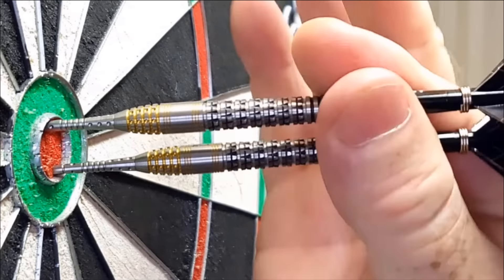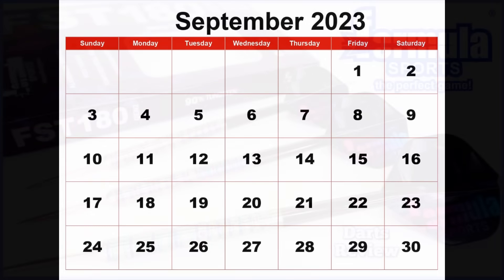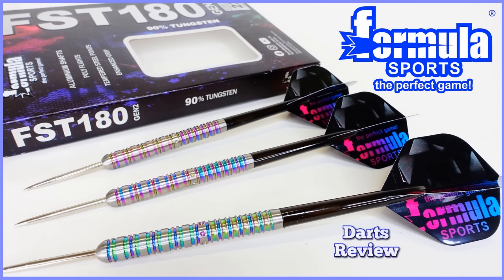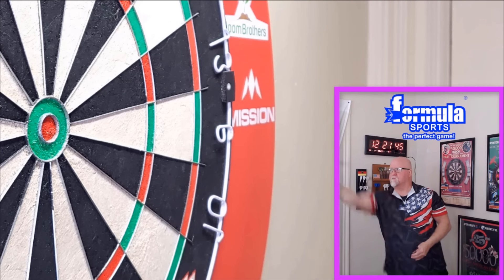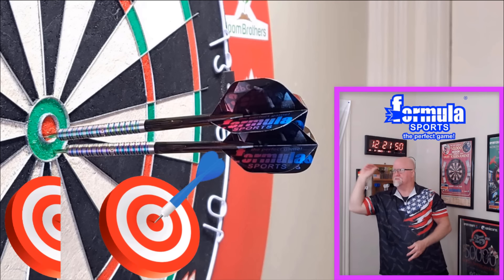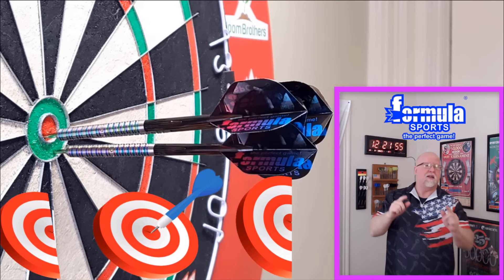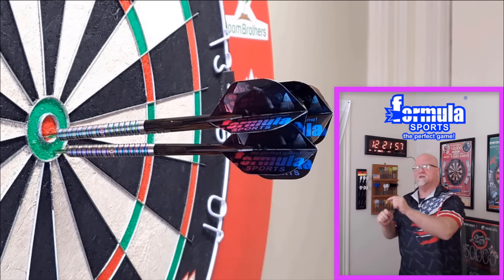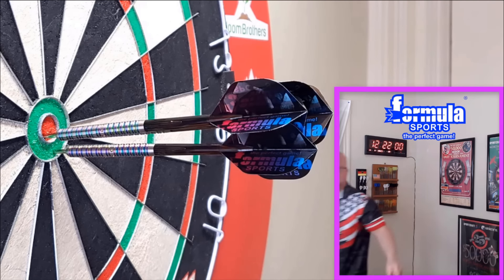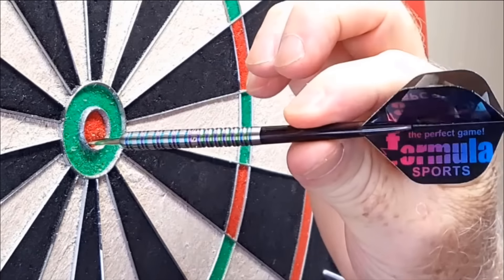Another surprise heading into September — the Formula Sports FST 180 Gen 2 darts. Simple design here, incredibly affordable. I picked these up on Amazon USA — I think they're in the 30-dollar price range, 90% tungsten coated. What an incredible set of darts. If you haven't tried the Formula Sports darts, highly recommend them. They're popular over in Australia too. Definitely my favorite set from September: Formula Sports FST 180s.